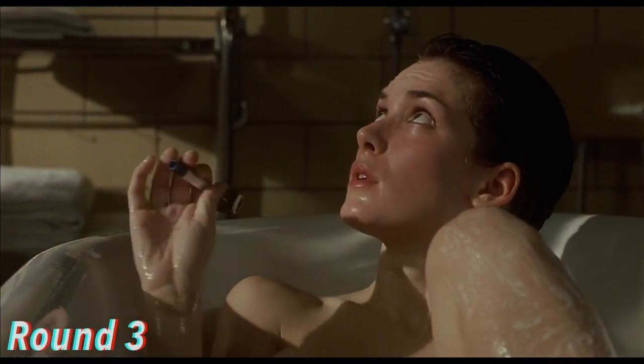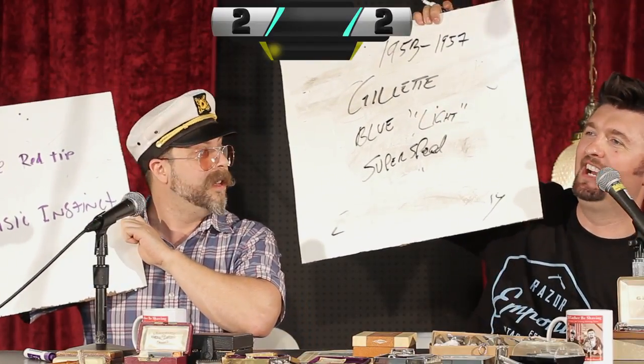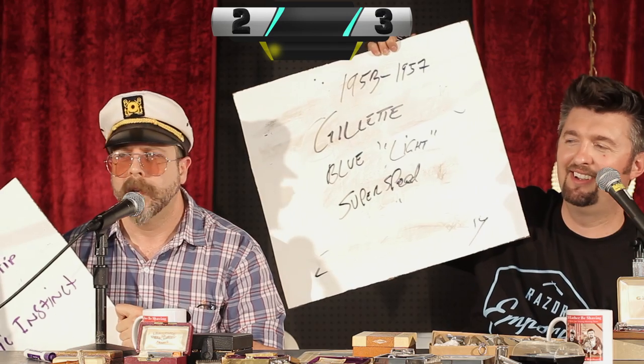Third clip. Audience thinks it's a blue tip super speed or a blue tip razor. Answers revealed — it is a blue tip super speed. On Badger and Blade they say it's a black tip super speed, but it's flared out and it's blue. One point for the blue tip. The movie is announced: 'Welcome to the Rock' — so the film is The Rock.